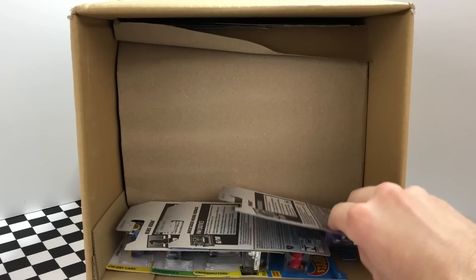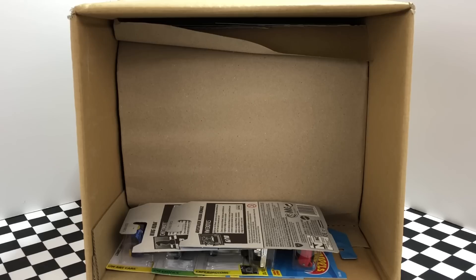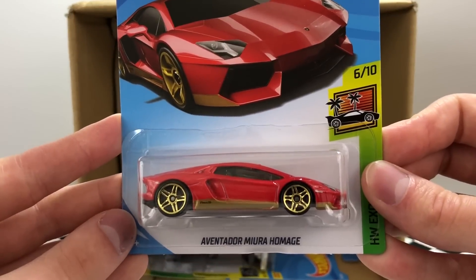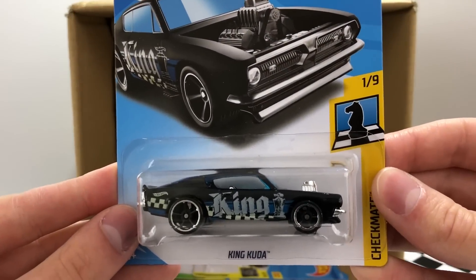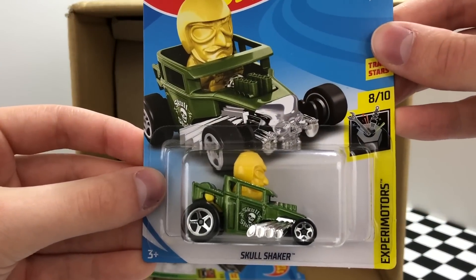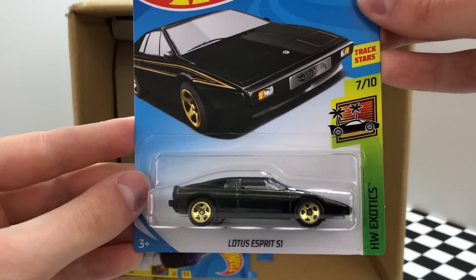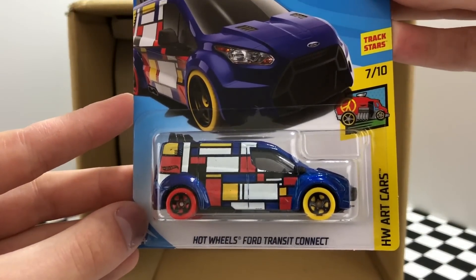Six more to go until we dive into the second half. Here we have the HW 450F dirt bike. This had to be my favorite supercar of the last case release — it's the Lamborghini Aventador Miura Homage. It looks like we have another Checkmate car — the King Kuda, but again just the regular edition. I really like this Xperimotor Skullshaker because the character's head shakes as the car rolls. Up next is a British classic, the HW Exotics Lotus Esprit S1, and here we have the cool HW art car the Hot Wheels Ford Transit Connect.